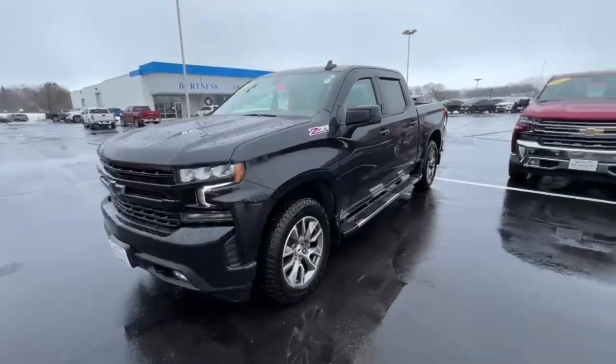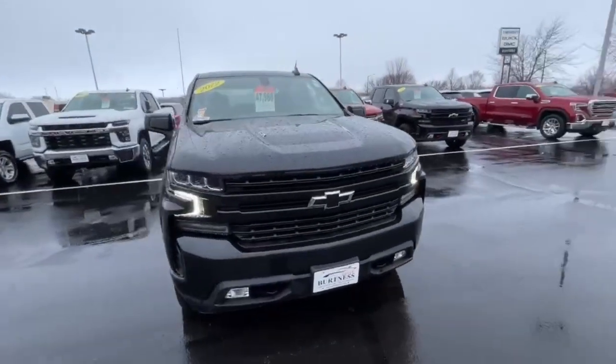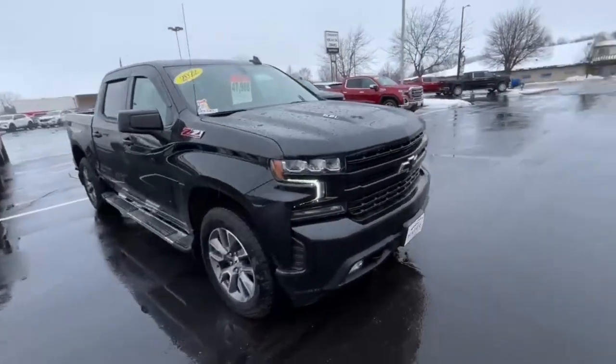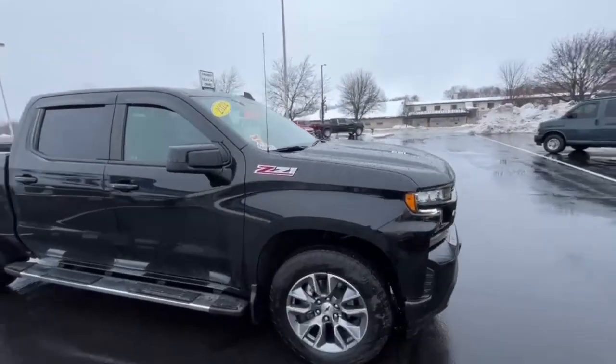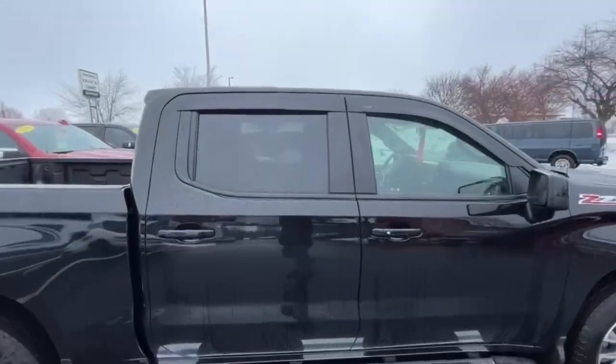Hi Aiden, this is Brad with Berkness Chevy Buick GMC in Whitewater doing a quick walk-around video for you. This is the 2022 Chevy Silverado RST trim level crew cab — does have your steps and your window visors there.